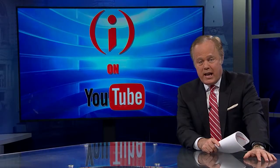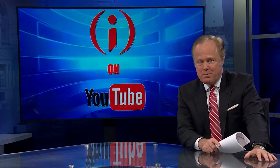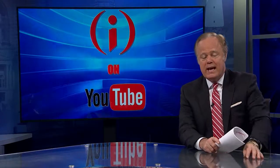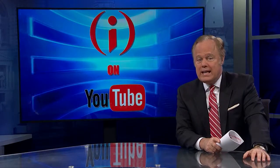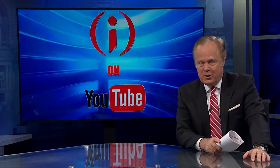Back to you. Thanks for watching Inside Indiana Business on YouTube. For the latest statewide business news, be sure to visit InsideIndianaBusiness.com and subscribe to the free daily e-newsletters by clicking on the link.